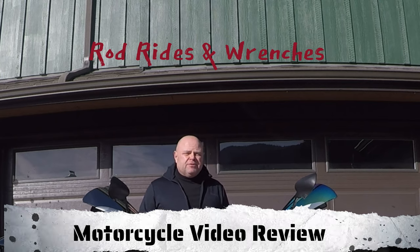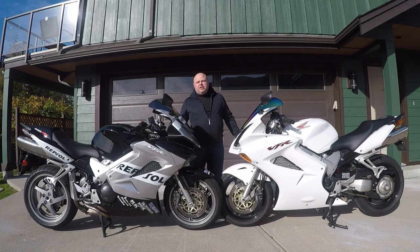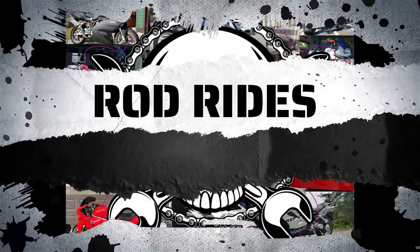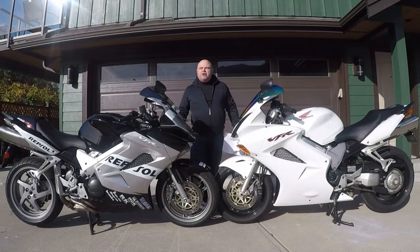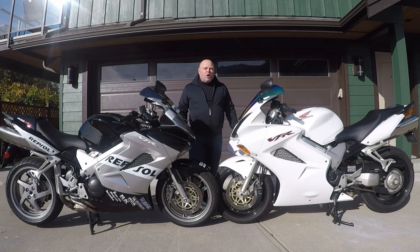Today I'm going to talk about particularly these Sport Tours - the 6th generation Honda VFR 800 Interceptor. There are a lot of Sport Touring offerings available, but if I had to choose just one to have in my garage, it would be these. The 6th generation Honda VFR 800 Interceptor - arguably dollar for dollar and pound for pound the best bike that you can find in the marketplace pre-owned. So why the Honda VFR, particularly the 6th generation VFR?